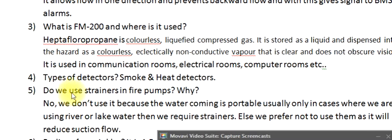Question 5: Do we use strainers in fire pumps, and why? No, we don't use them because the water coming in is potable. Usually only in cases where we are using river or lake water do we require strainers. Otherwise we prefer not to use them, as they will reduce suction flow.